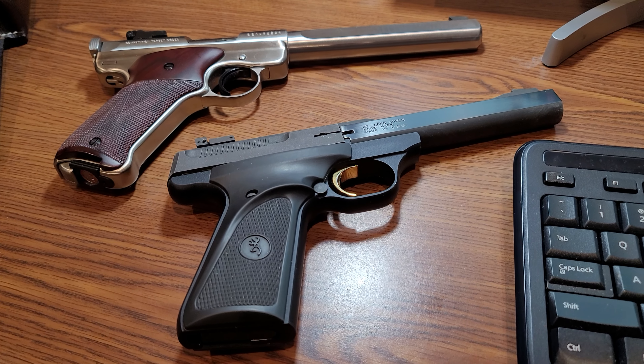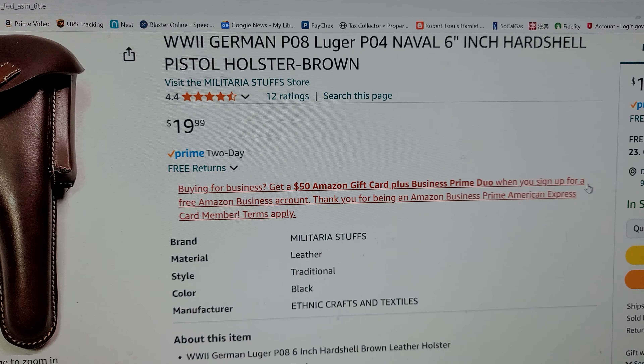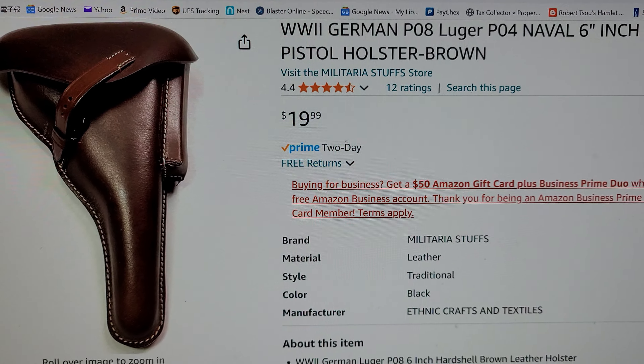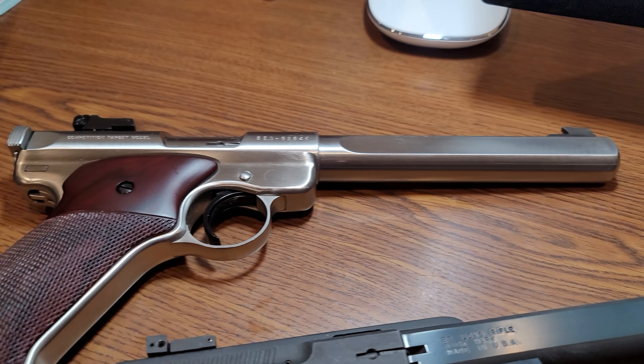Hello YouTube, this is Bob again. As soon as I uploaded a video about this holster from Amazon, which is only $19 — excellent, excellent holster — it fits my Ruger excellently.